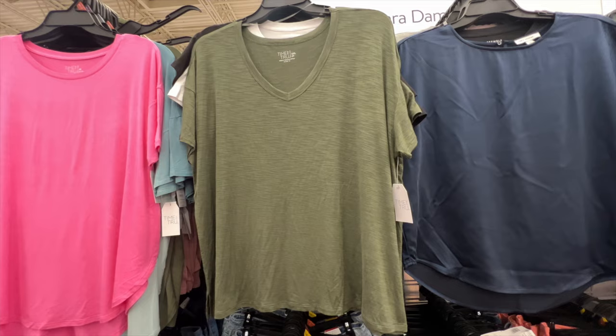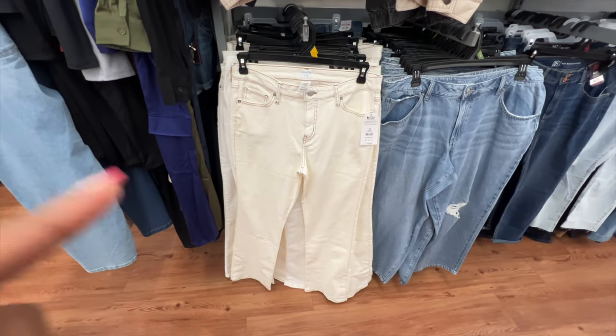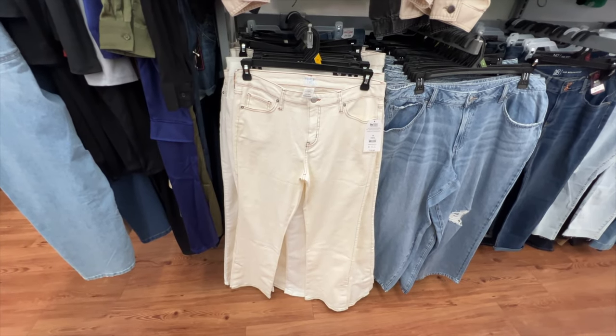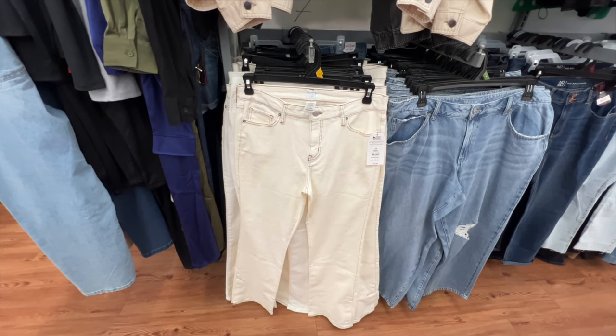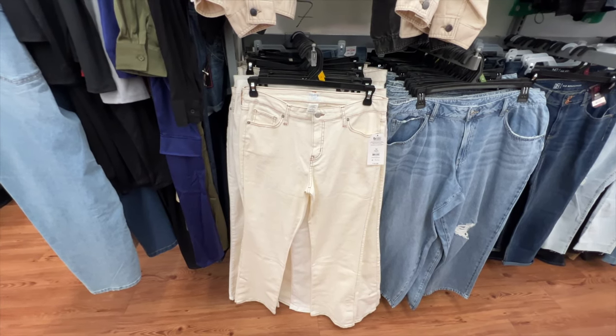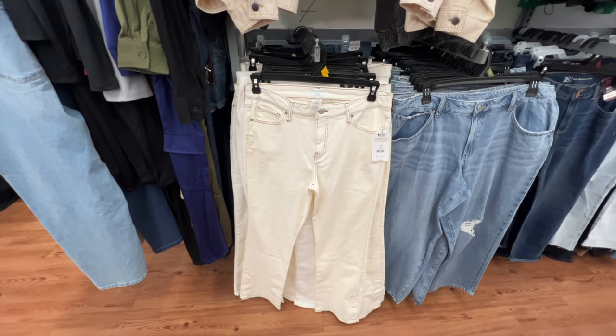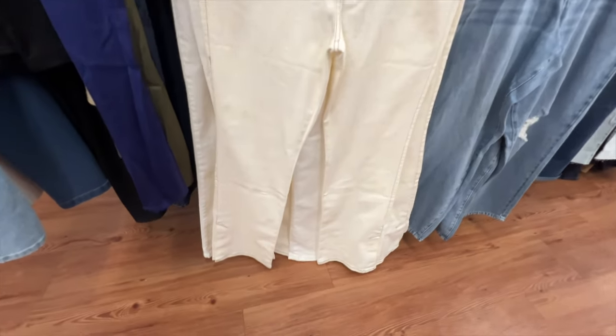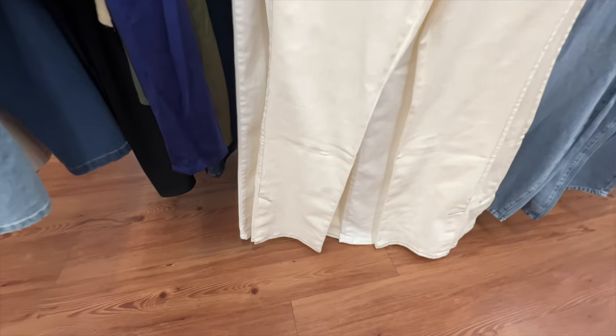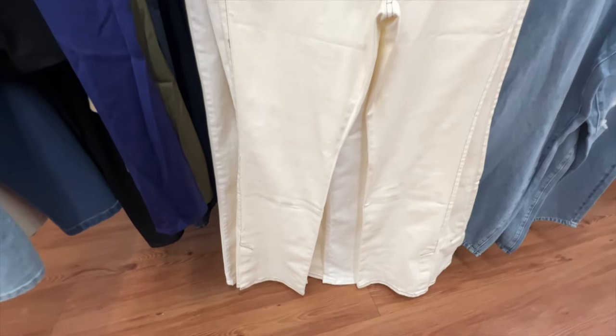These winter white pants are from Time and True. They have a button waist, zip fly, belt loops, and five-pocket styling with a 32-inch inseam, so they're pretty long — perfect for tall girls. They also have side venting and a seam detail going down the side. The price is $19.98.